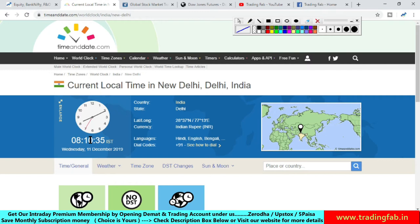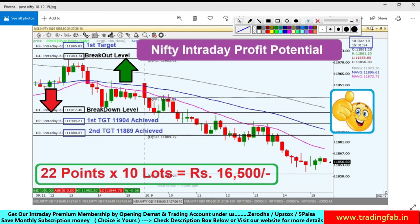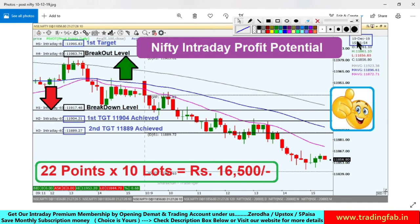So currently this is December month and the market is moving. Tomorrow is Thursday — weekly expiry day. Tomorrow CPI and IIP data, meaning inflation and industrial production figures, are going to be released. After this, there may be movement in Indian markets. This picture is from yesterday, 10th December, after market close. If you want to watch yesterday's video, click the button above for the link.